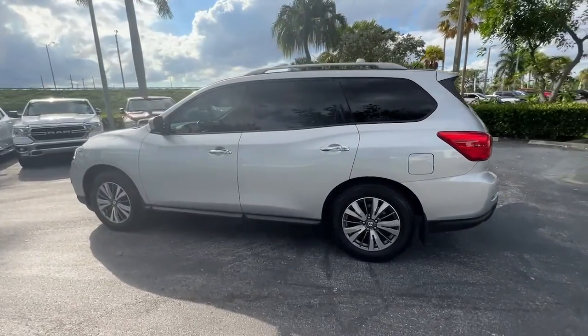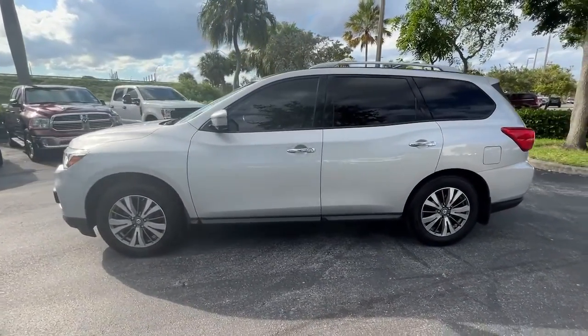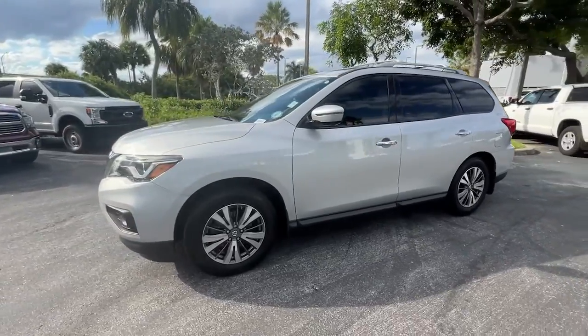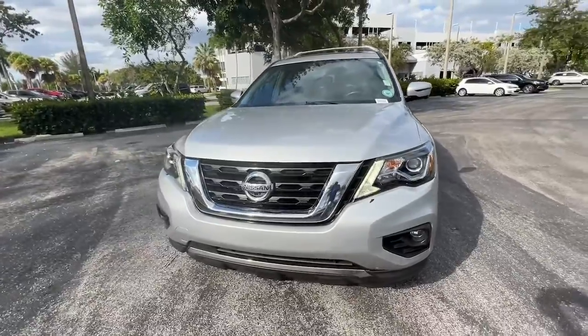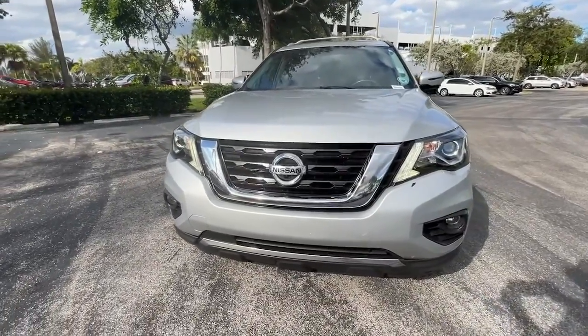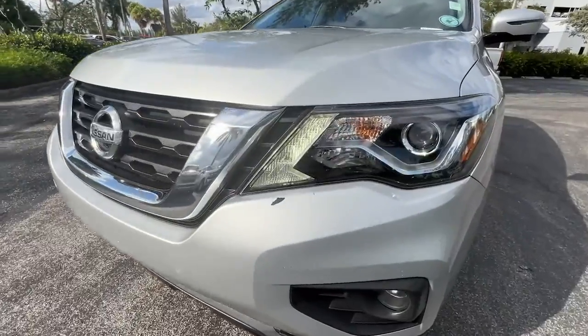It has all the features you need to make road trips, towing, and household projects a breeze. These are just some of the great options this vehicle comes with: panoramic roof, navigation system, keyless entry, power passenger seat, and heated rear seat.